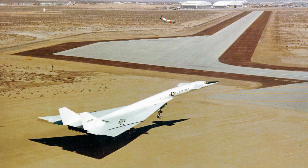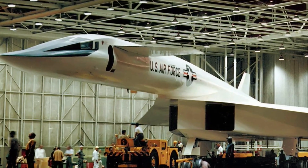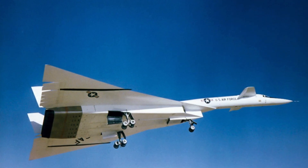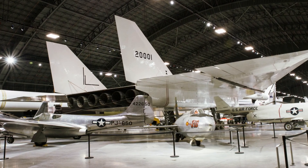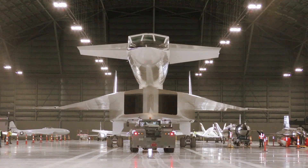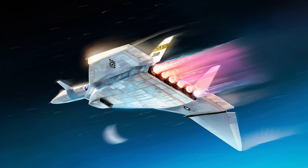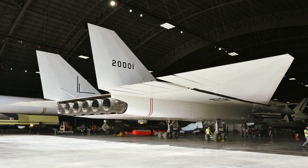The first XB-70A proved to be far more successful. It completed its maiden flight from Air Force Plant 42, Palmdale, California, to Edwards Air Force Base in September 1964, with Chief Test Pilot Alvin S. White and Colonel Joseph F. Cotton, U.S. Air Force, at the controls. The aircraft achieved Mach 3 flight in October 1965, and the prototype continued to fly and generate valuable test data until it was retired after conducting its final research flight on February 4, 1969.